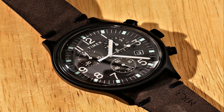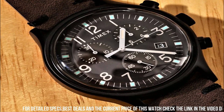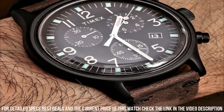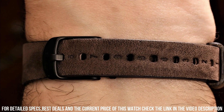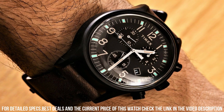Indigo light-up watch dial, luminous hands, water-resistant to 30 meters or 100 feet. In general, withstands splashes or brief immersion in water, but not suitable for swimming or bathing. Dial window material type: acrylic. Display type: analog.